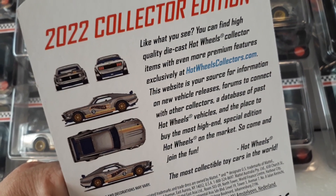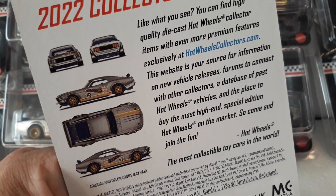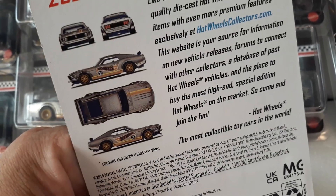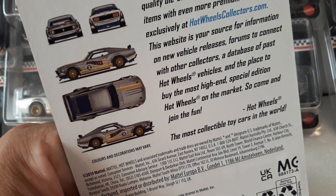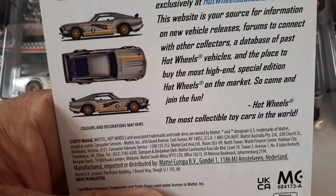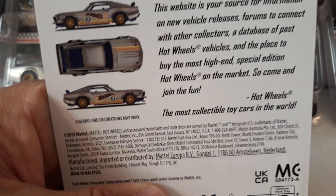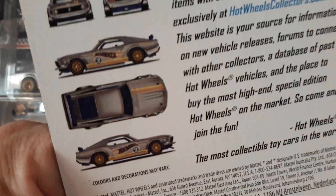You can find high-quality die cast Hot Wheels collector items with even more premium features exclusively at hotwheelcollectors.com — but now it's Mattel Creations. This website is your source for information on new vehicle releases, forums to connect you with other collectors, a database of past Hot Wheels vehicles, and the place to buy the most high-end special edition Hot Wheels on the market. As it says: Hot Wheels, the most collectible toy cars in the world.